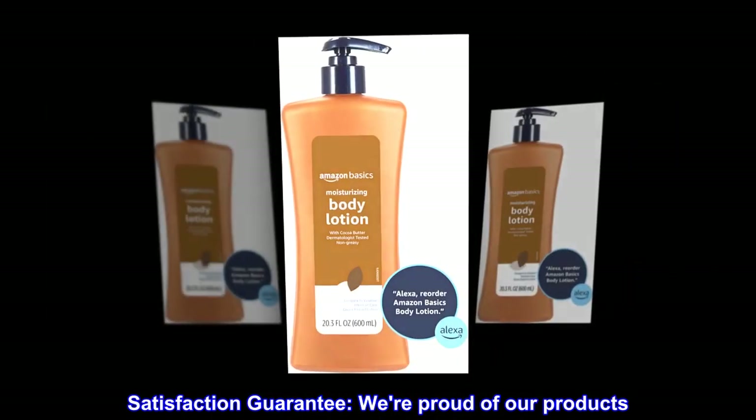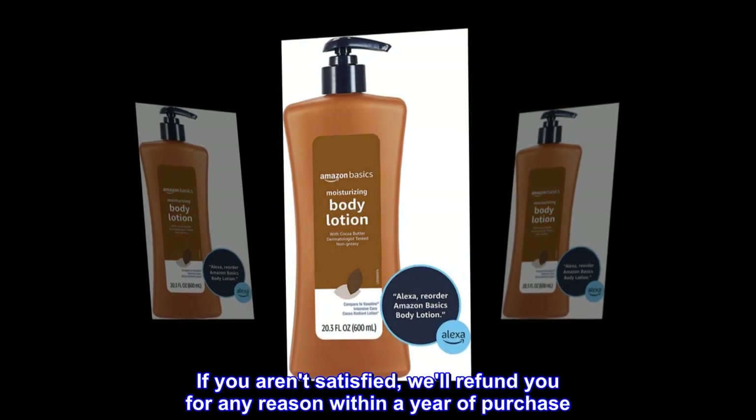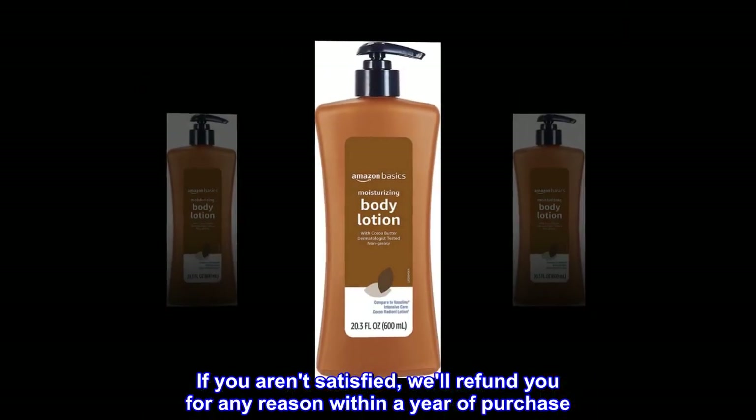Satisfaction Guarantee: We're Proud of Our Products. If You Aren't Satisfied, We'll Refund You For Any Reason Within A Year Of Purchase.